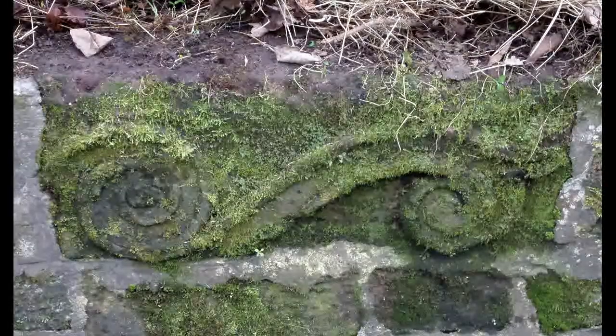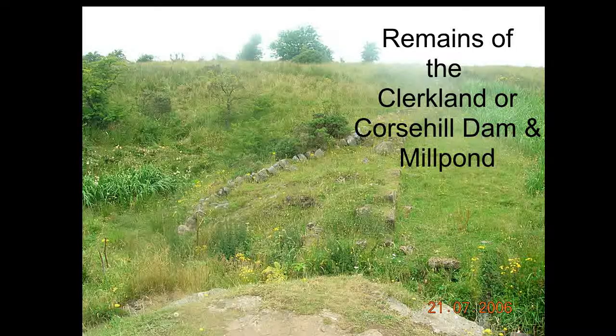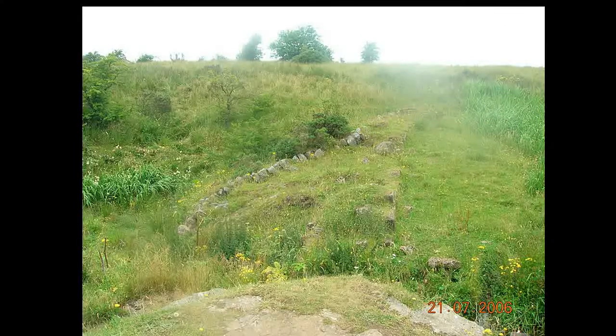It's unclear where this rather ornately carved stone would have come from. Further up the Clarkland or Corse Hill Burn are the remains of the old dam with a sluice, and there would have been a mill pond behind.